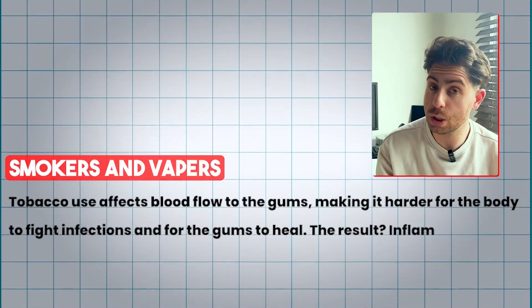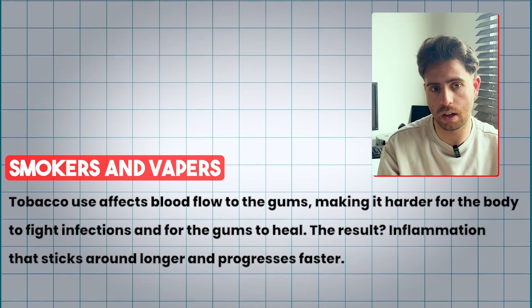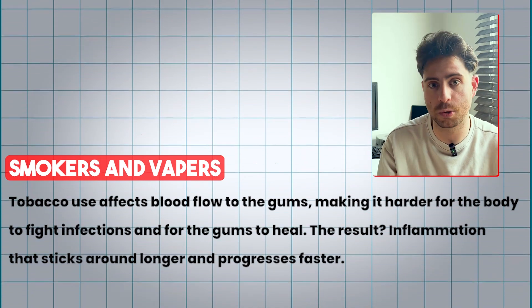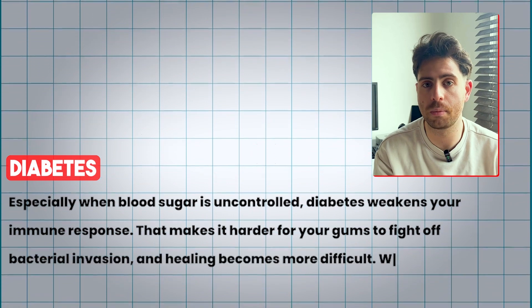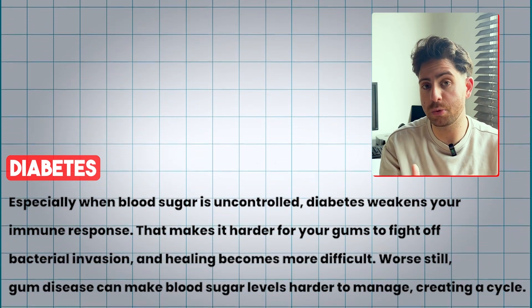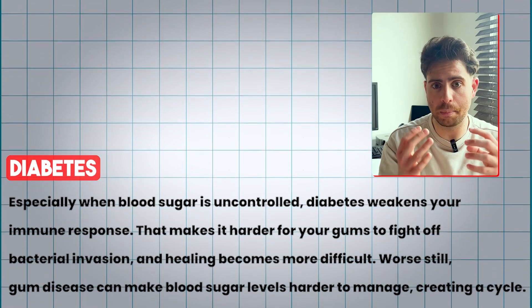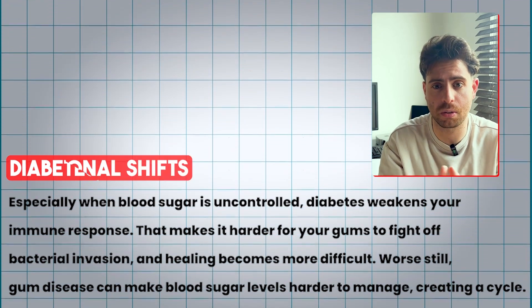For example, smokers and vapers: tobacco use affects the blood flow to the gums, making it harder for your body to fight off infections and for your gums to heal. And also diabetes, especially when blood sugar is uncontrolled — diabetes weakens your immune response and makes it harder for your gums to heal, to fight off bacterial invasion, and makes healing basically more difficult.